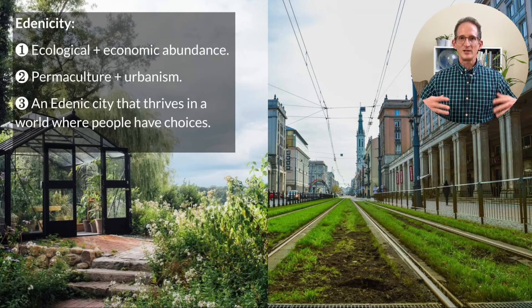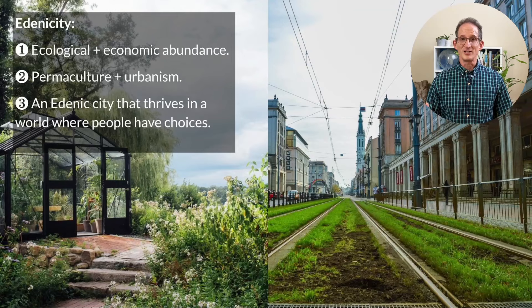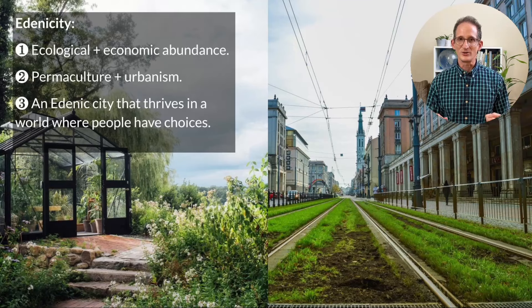Just in case you're new to the channel, Edenicity is a measure of ecological plus economic abundance. It's also the merging of permaculture and urbanism, and hopefully will someday have the literal meaning of an Edenic city — a place that is ecologically sound, heals the world, and thrives in a world where people have choices. If this is intriguing to you, tap the subscribe button so you don't miss out.